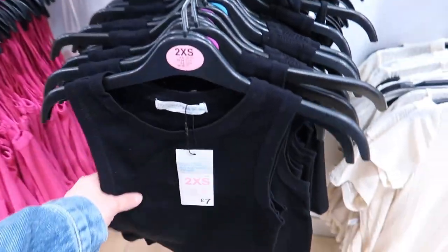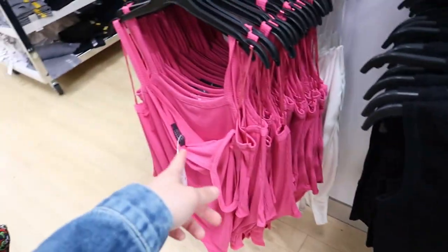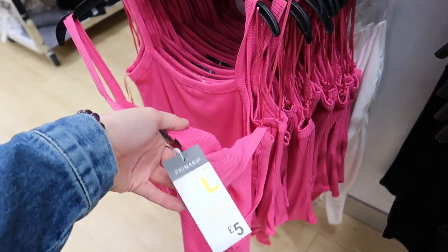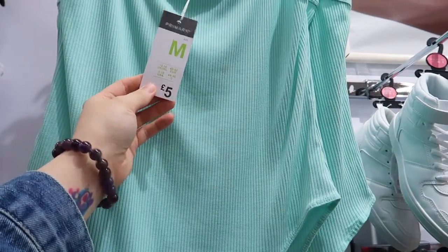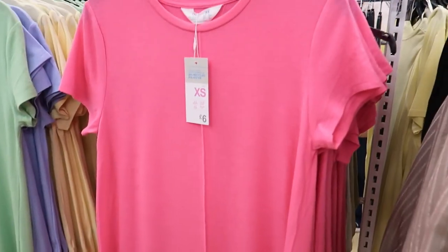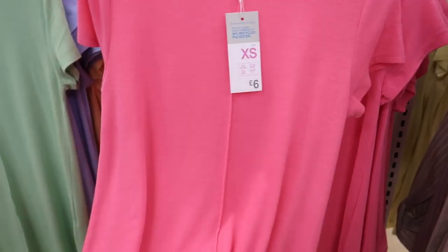They've got my favourite crop tops in — seven pound, but I don't need any more. There are bodysuits — they look quite stretchy for a fiver — and they've got straps which I much prefer. Oh, look at that colour — I might have to get that one for a fiver. There's a white one too. Long line tops for six quid as well.